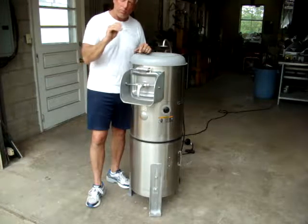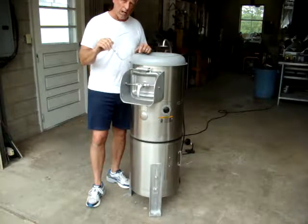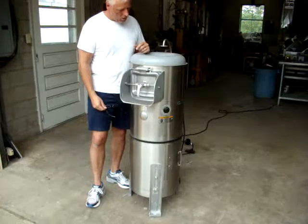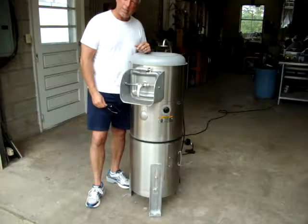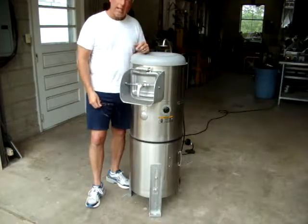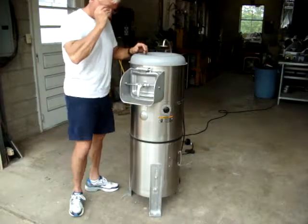We're going to turn it on — it plugs into 110. We'll show you how smoothly it runs, then come closer and look inside to see what great shape the wall is and the pad in here that peels the potatoes, and then we'll take a walk around the unit and show you the machine close up. Right now we're going to turn it on.